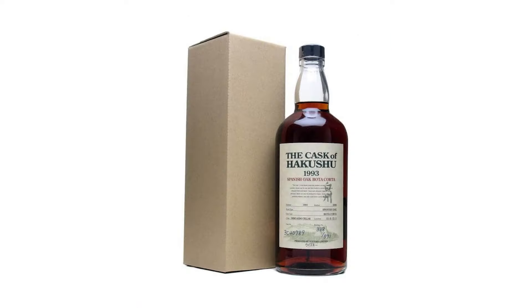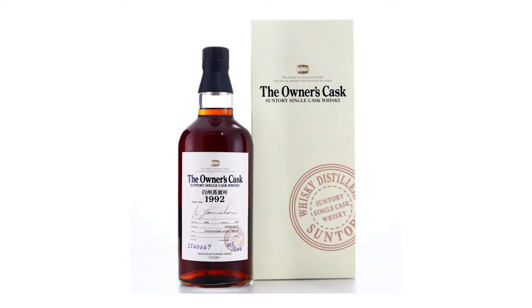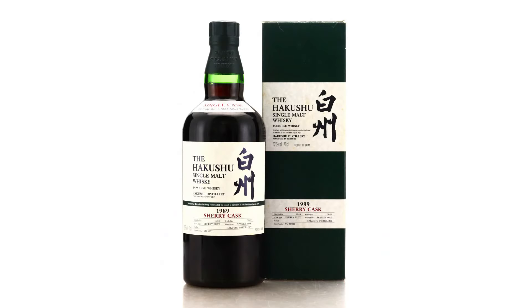Prior to that, we had a few sherry expressions as part of the Cask of Hakkshu series, the Suntory Vintage Malt series, and the Owner's Cask series. There's also been the odd special, such as the 20-year Hakkshu Sherry Cask for the Whisky Exchange's 10th anniversary in 2009.